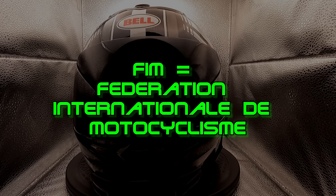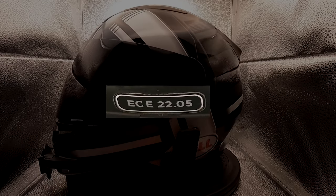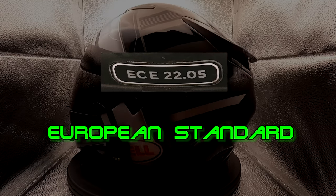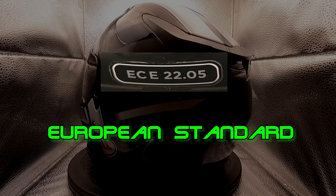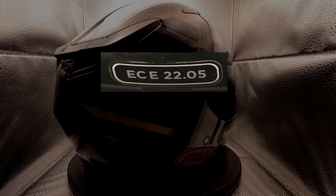First up is the FIM rating and the ECE, which is a certification that is mandatory for street motorcycle helmets in the European market. These requirements demand softer helmets and less impact energy management than DOT or SNELL.